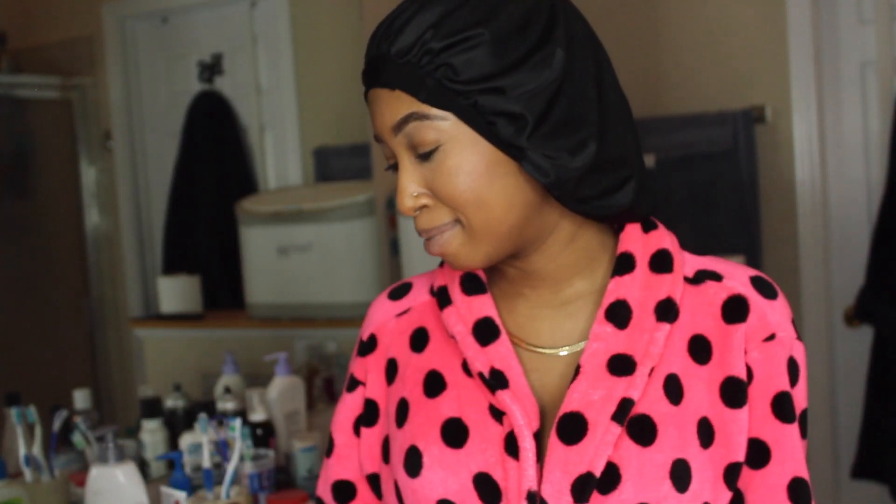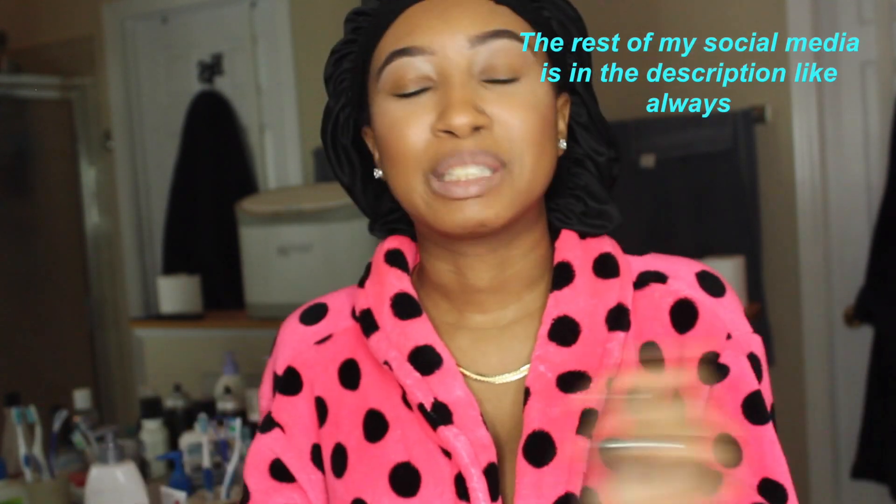Hi YouTube, it's your girl Jordan Brianna, and today I'm gonna show you guys my skincare routine. It's been requested a lot since I talk about skincare all the time on social media. If you don't follow me on Twitter, Tumblr, or Snapchat, you need to because you're missing out on stuff that I show on my social media platforms.